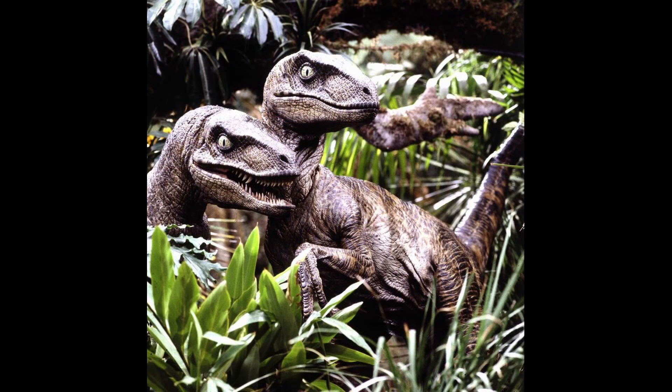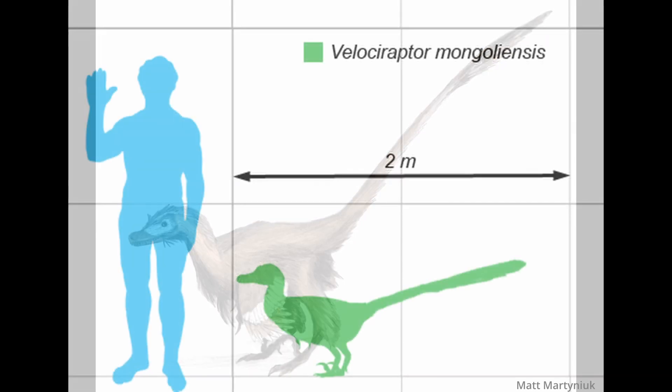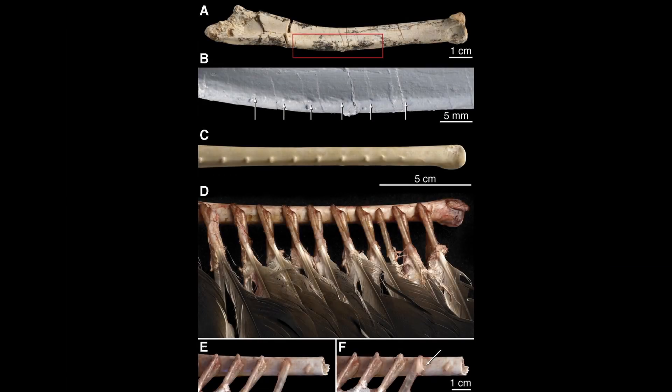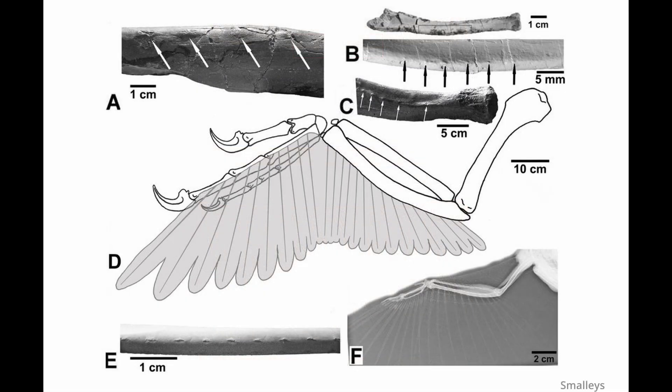And finally, the raptor you've all been waiting for: Velociraptor. This is the real Velociraptor — they're kind of cute, aren't they? Most are about six feet in length and probably weighed as much as a small to medium-sized dog. In 2007, researchers found quill knobs on the forearm of a specimen from Mongolia.